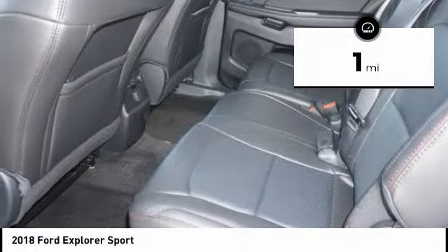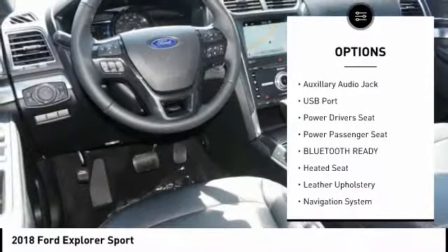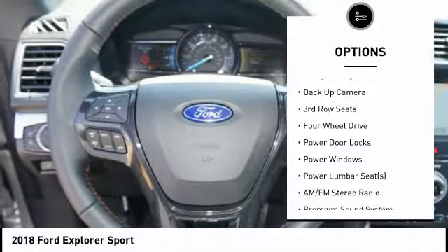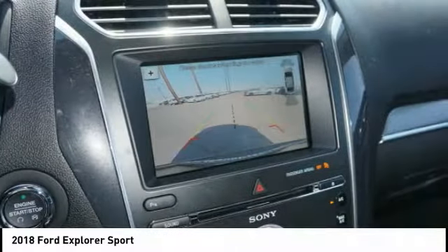Here are some of this vehicle's great options: power passenger seat, heated seats, backup camera, steering wheel audio controls, navigation system, anti-lock braking system, power driver's seat, traction control, power lift gate, air conditioning.